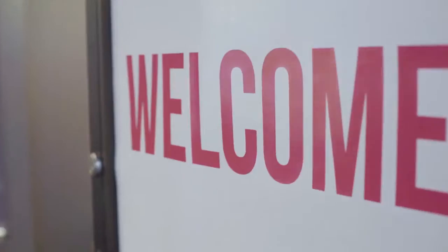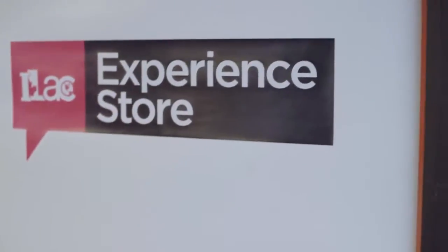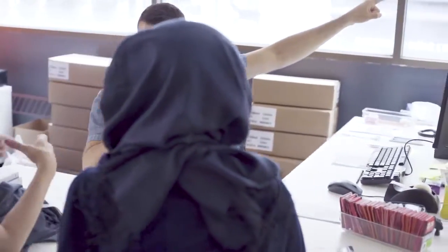Also, just next to the entrance, we have the experience store where you can buy your books and sign up for any activity. What's more, if you have any questions, our staff will answer them.